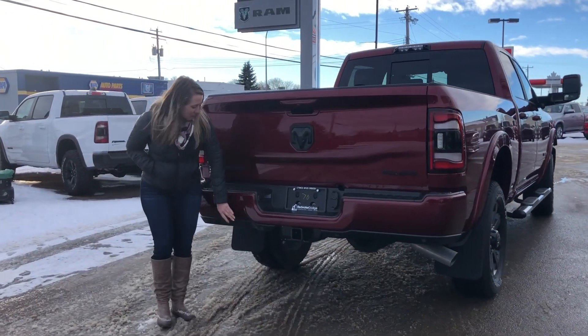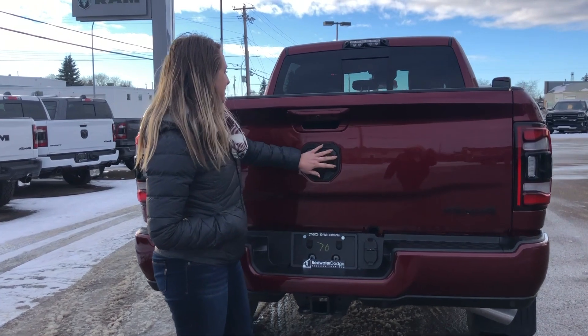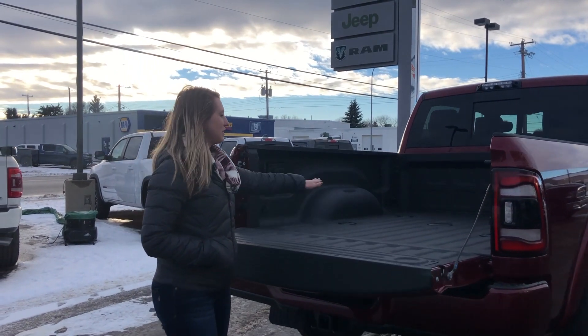At the back of the truck you have your color match bumper with your built-in park sensors, hitch receiver, 4 and 7 pin wiring, your blacked out badging, your built-in backup camera, and a soft open tailgate. This one has your spray-in bed liner with your fifth wheel prep.